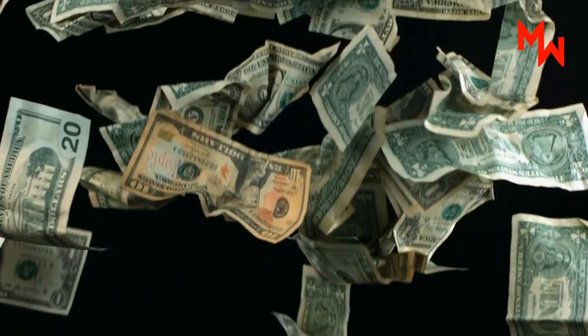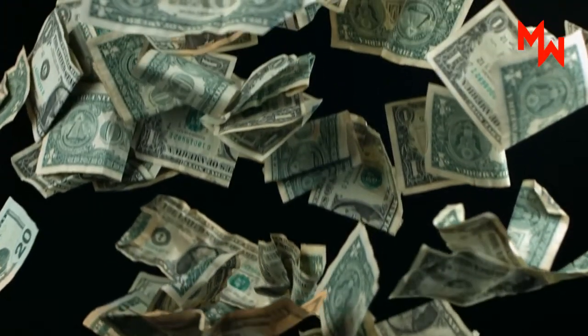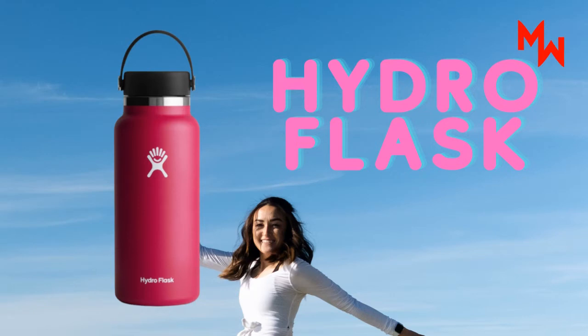They certainly fall high on the end of pricing, but they are a good quality bottle. If you're on a tighter budget, or just more frugal with such items, there are some other great alternatives out there.